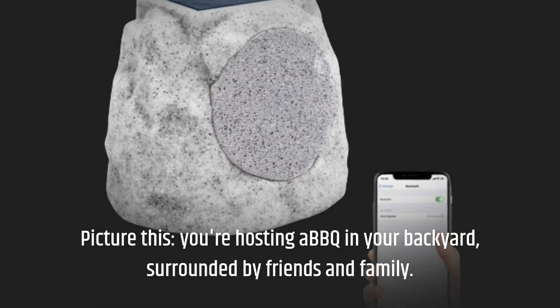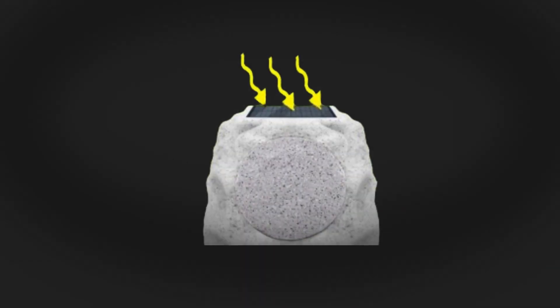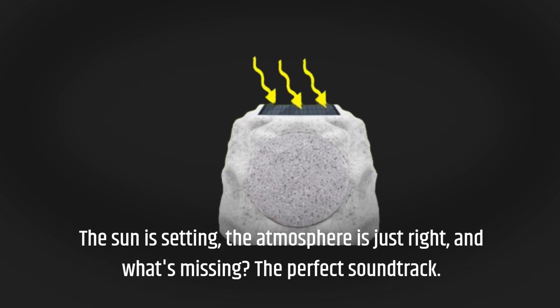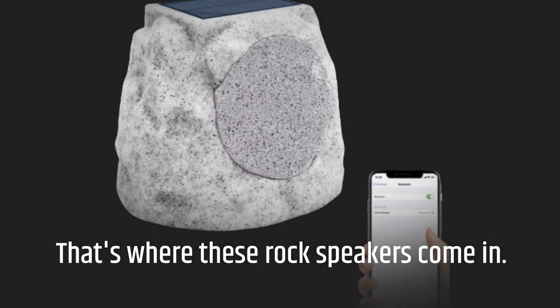Picture this: you're hosting a BBQ in your backyard, surrounded by friends and family. The sun is setting, the atmosphere is just right, and what's missing? The perfect soundtrack. That's where these rock speakers come in.